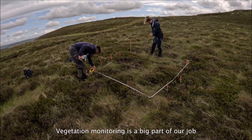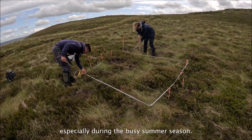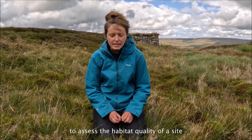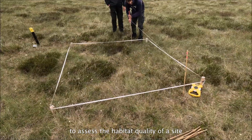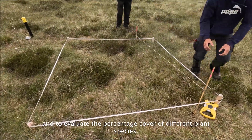Vegetation monitoring is a big part of our job with the peat team, especially during the busy summer season. Monitoring is really important for us to assess the habitat quality of a site and to evaluate the percentage cover of different plant masses.